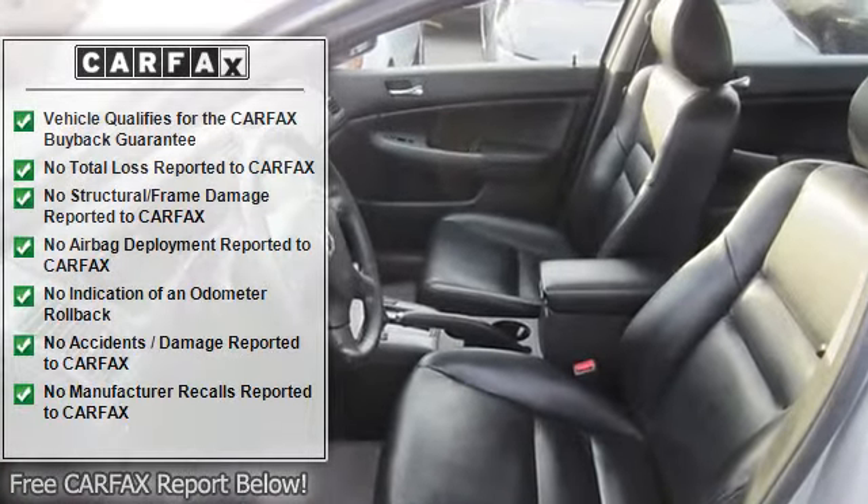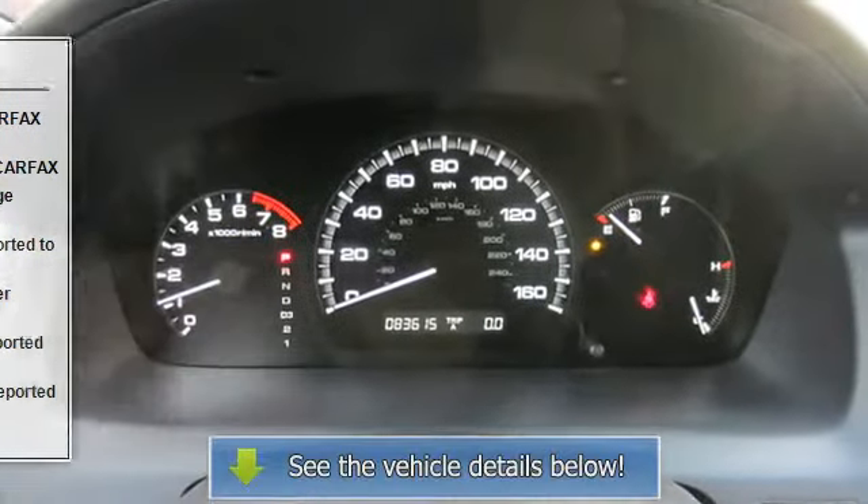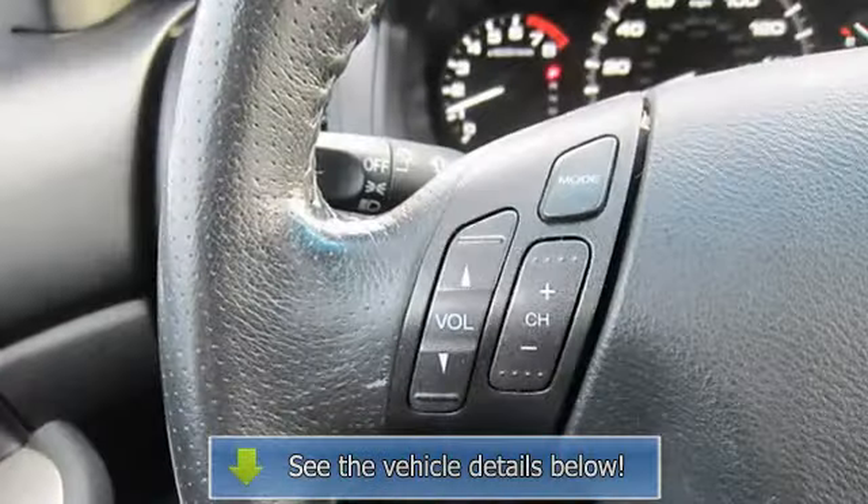Heated Front Seats, Pass-Through Rear Seat, Rear Bench Seat, Floor Mats, Leather Steering Wheel, Cruise Control, Steering Wheel Audio Controls, Adjustable Steering Wheel.